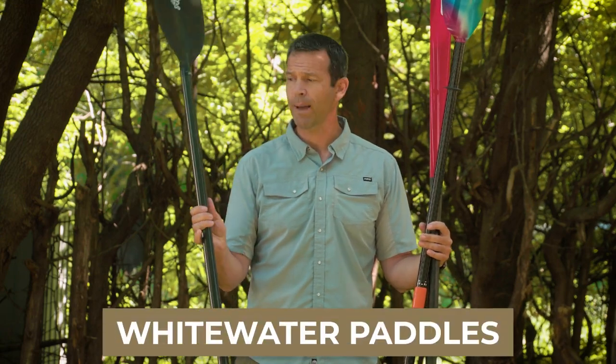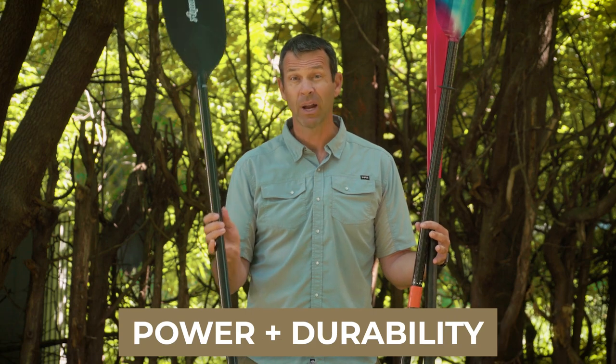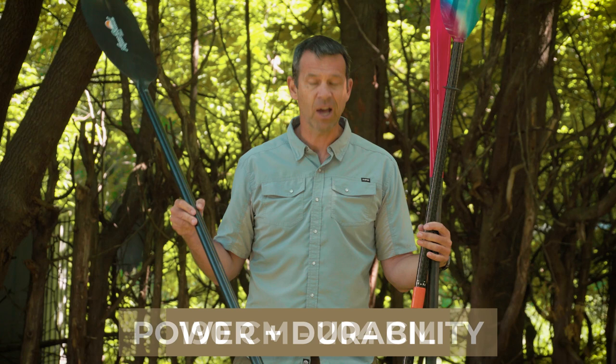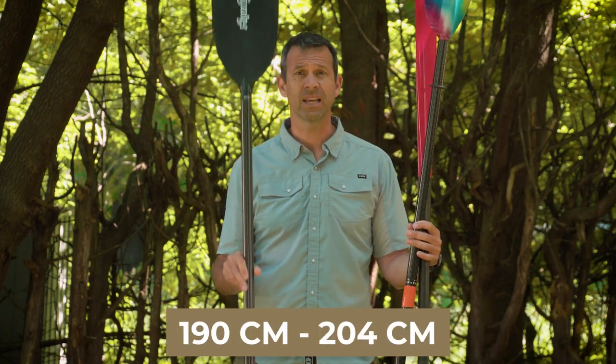As a general overview there are three types of paddles to talk about. You've got whitewater paddles. Whitewater paddles are designed for power and durability for obvious reasons. They range in length from 190 centimeters to around 204 centimeters.